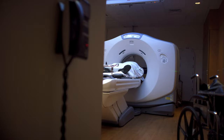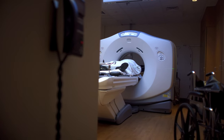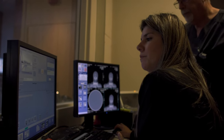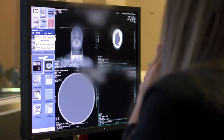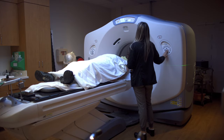Once the mask is created, the CT simulation is performed. A highly specialized CT imaging machine is utilized to visualize the size, shape, and location of the tumor or targeted area of the brain. The patient must lie still during the simulation, which takes approximately 15 to 20 minutes.